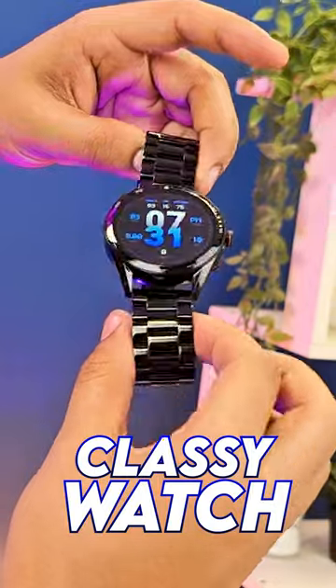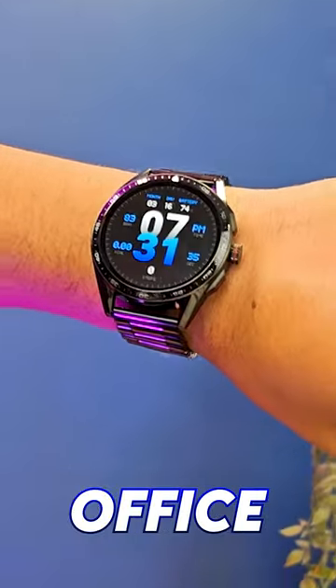Now it looks like a premium classy watch, which you can wear to a party, meeting, office — all places.